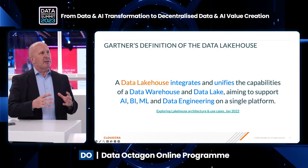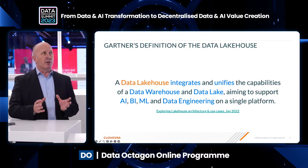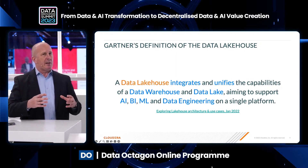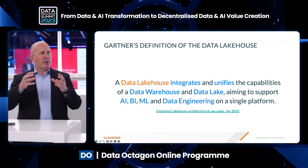For today, I just want to zoom into the data lakehouse, because the data lakehouse is a tremendous concept. It solves an awful lot of problems. It brings together and bridges the gap between a separate data warehouse and a separate data lake.